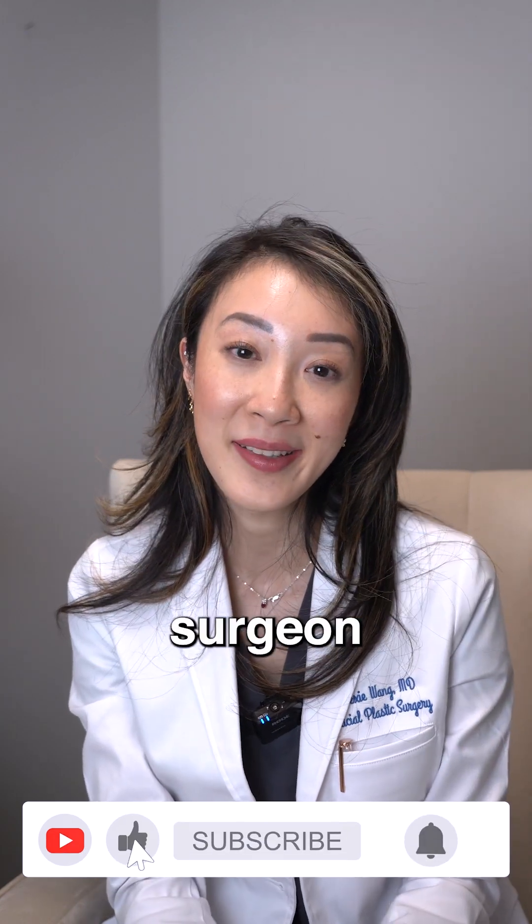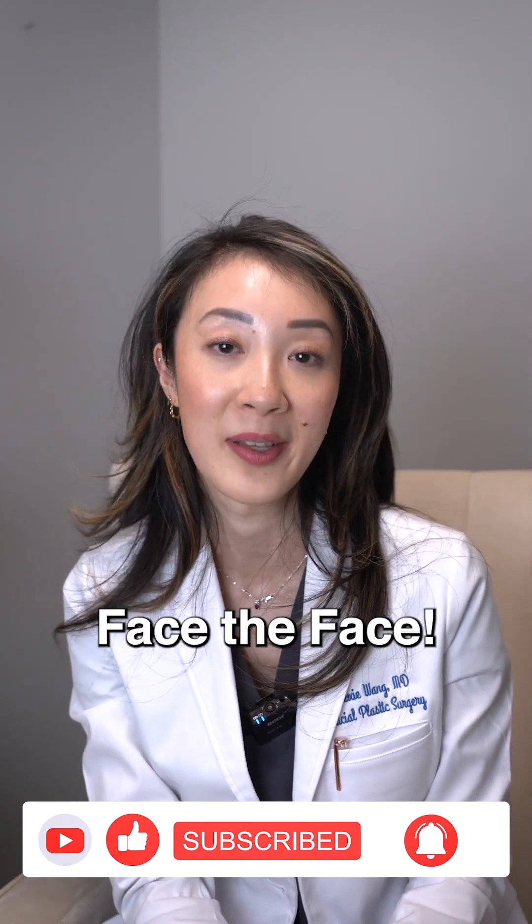My name is Dr. Lexi Wang. I'm a facial plastic surgeon and I look forward to talking to you guys next time on Face the Facts.